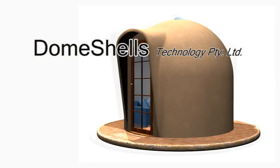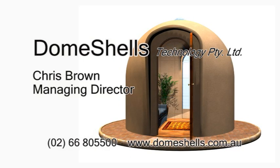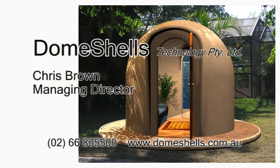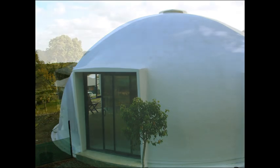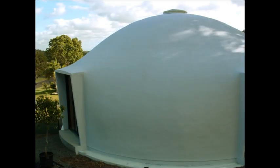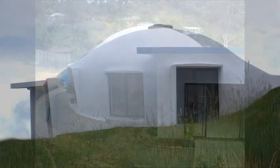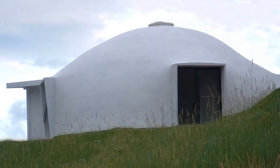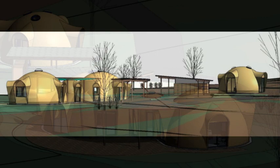Dome Shells has developed a unique form of construction called Compound Curved Sandwich Shell Structures, which specifically address extremes of climate change. They offer superior structural security, sustainability, energy efficiency, and harmonious lifestyle with numerous applications all over the world, including dome homes, villages and communities. Dome Shells is ready to license its technology in Australia and the world.